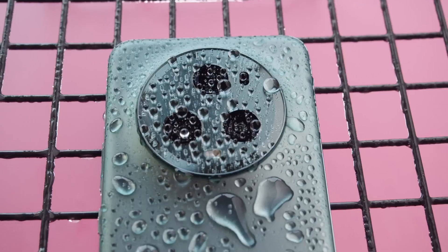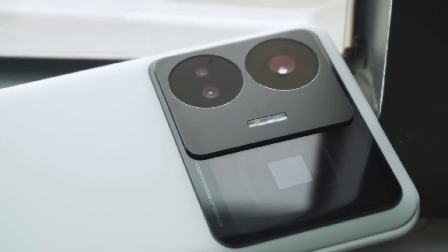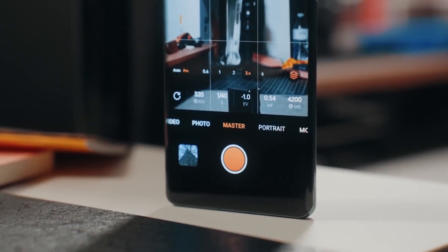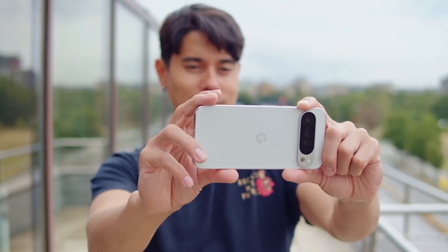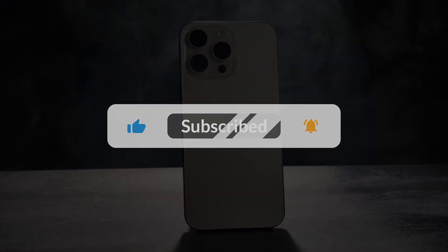These smartphones are pushing the boundaries of mobile photography technology, offering incredible versatility and performance that can satisfy any photography enthusiast's needs. Whether you're looking to capture breathtaking landscapes or shoot high-quality videos on the go, these devices have something special to offer each user. Which of these amazing phones caught your eye? Let us know in the comments below. If you found this video informative, please give it a thumbs up, subscribe to our channel, and hit that notification bell so you never miss our latest videos. Thanks for watching.